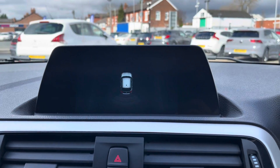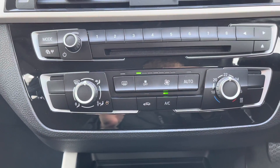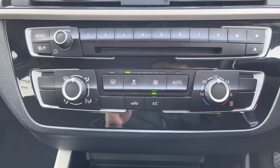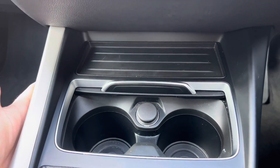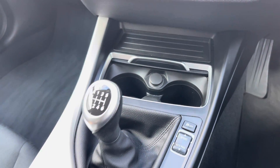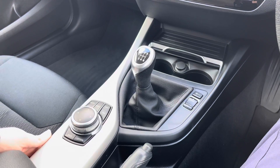This 1 Series does come with rear parking sensors which makes reversing much easier. Below the display you'll find your air conditioning which is nice and simple to use. In the centre console you've got a compartment with two cupholders and a 12 volt socket, along with your 6 speed manual gear selector as well as your driving modes.